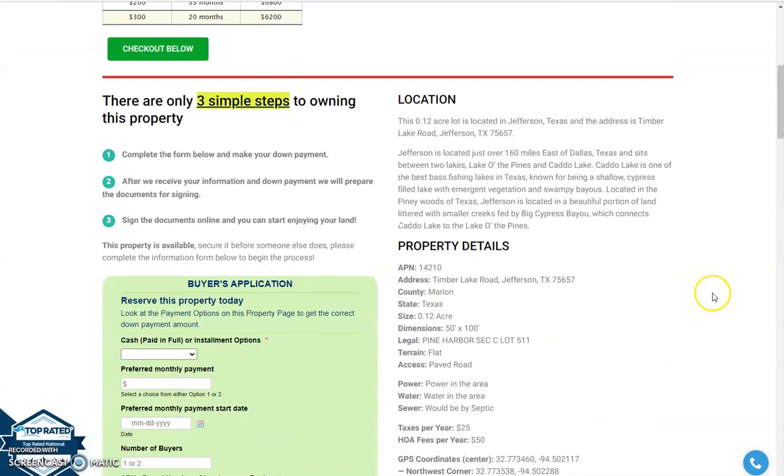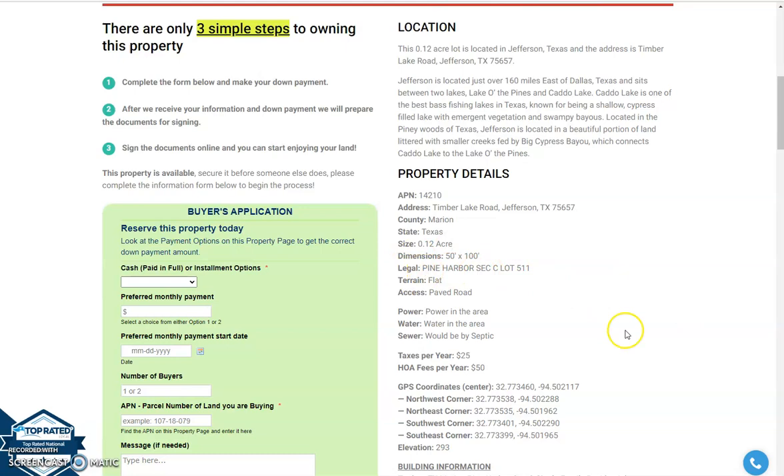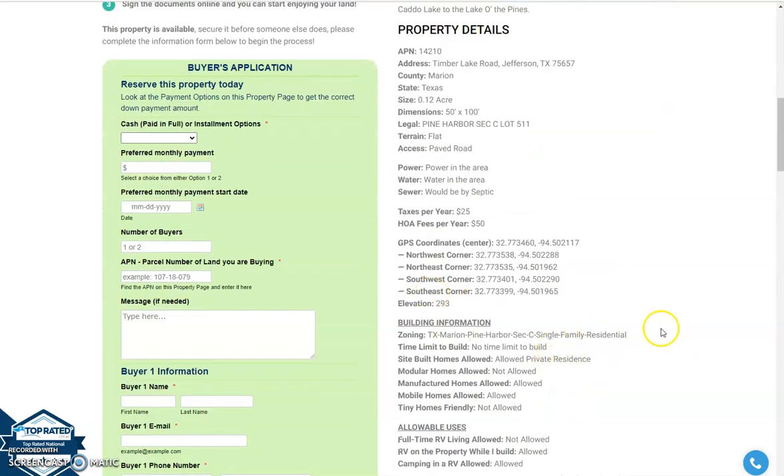Now if we're going to scroll down, you will see your property details. You can see your dimensions, GPS coordinates, and building information.